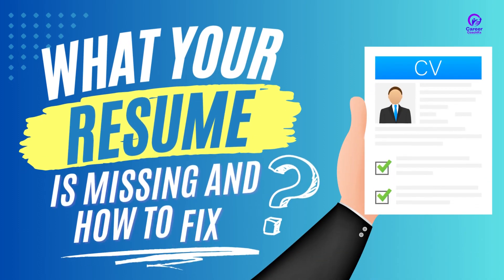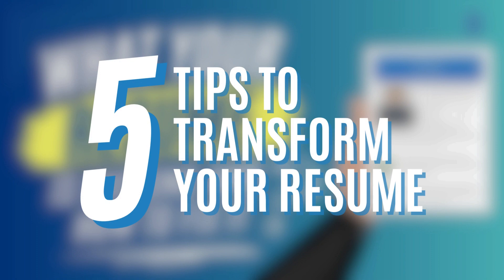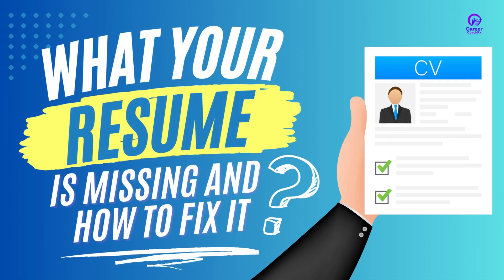Hey there! Are you tired of sending out countless resumes and not hearing back? Worry no more. I'm here to share some five insider tips on how to transform your resume from a plain piece of paper to a marketing tool that will make you stand out in front of the hiring manager.